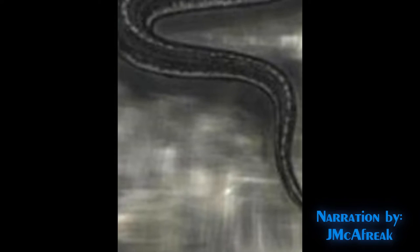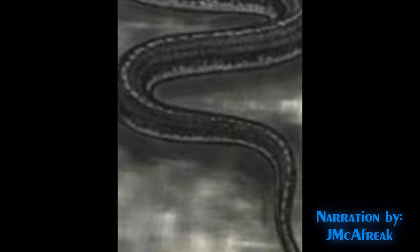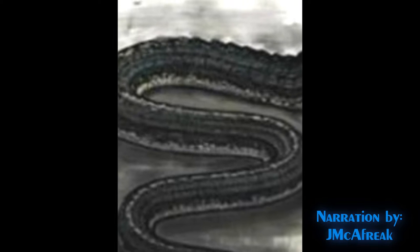The Basilisk is a legendary reptile reputed to be the Serpent King, capable of killing with a mere glance. Descriptions vary from region to region, but according to the Naturalis Historia of Pliny the Elder, the Basilisk is a small snake measuring about 12 fingers in length, or four and a half feet. And it is so venomous that it leaves a wide trail of deadly venom in its wake.